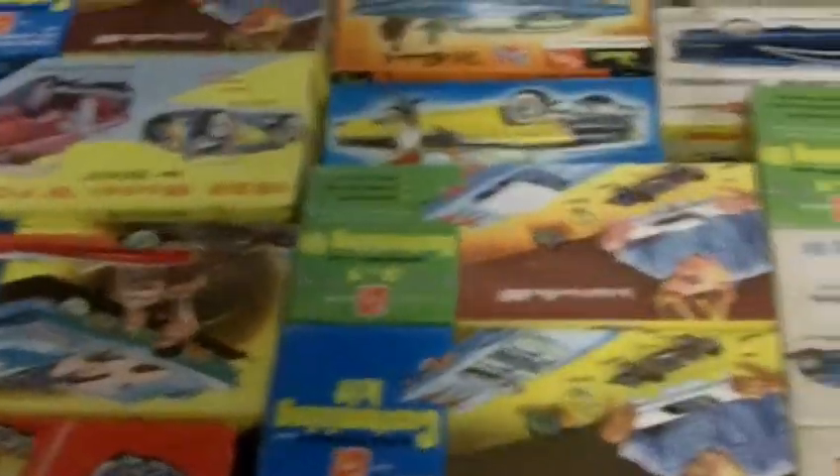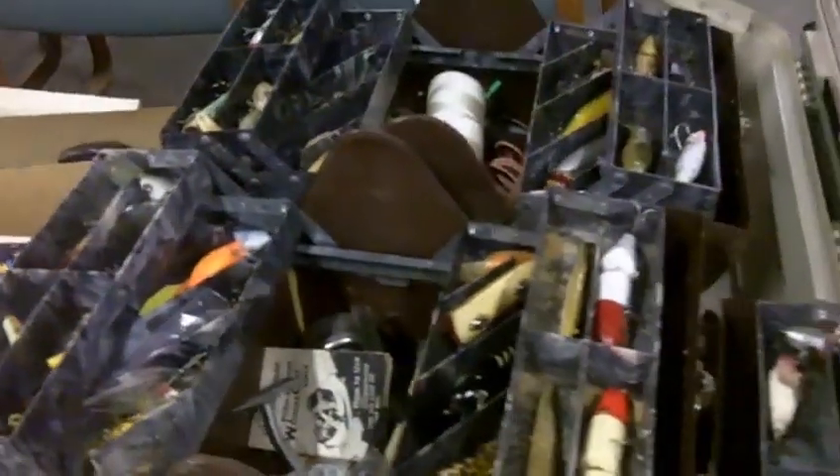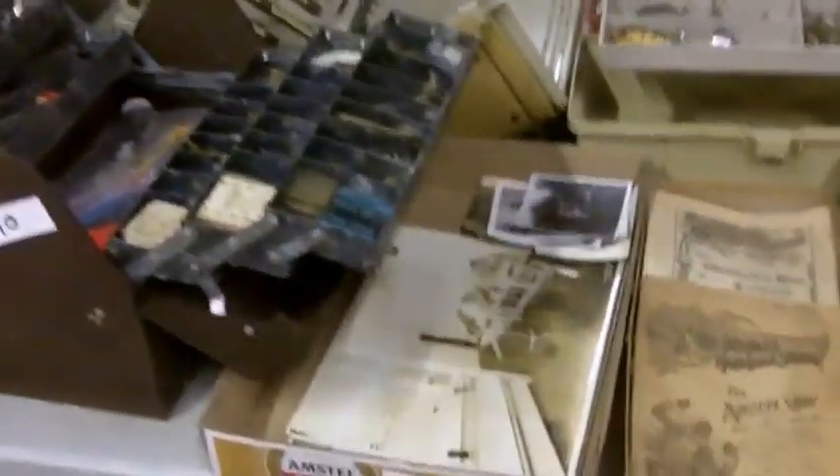A lot of the models have been put together or are in some stage of being put together, but they're all there — most of them, even the decals. There's some misfits there. We'll sell these tackle boxes all one money, each tackle box — bam bam bam bam. There's five of them, full of lures.